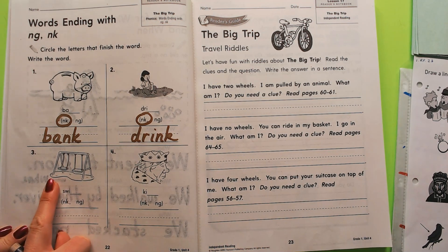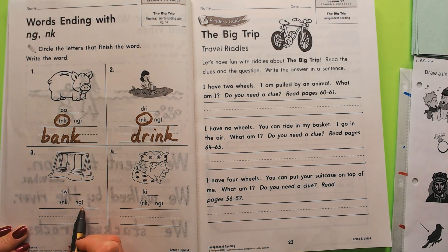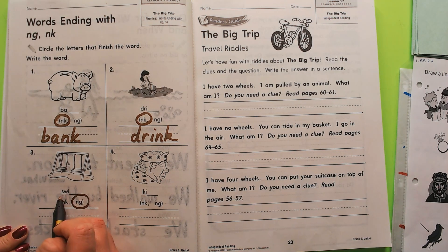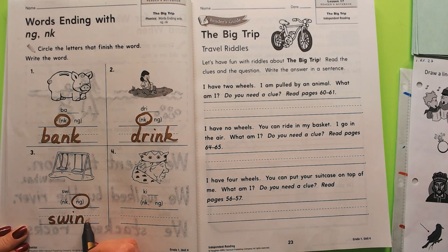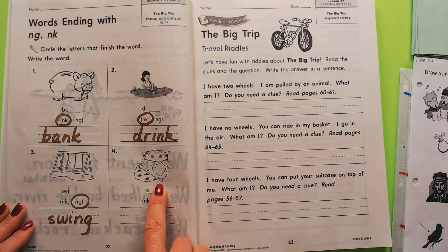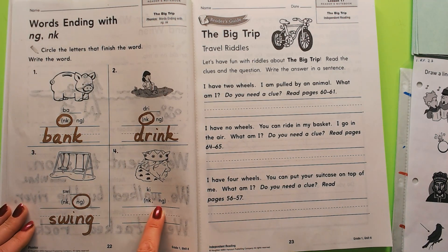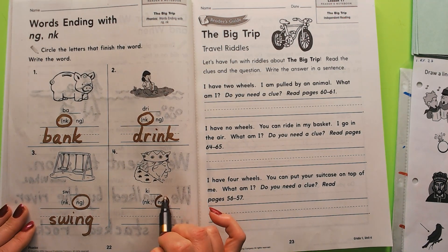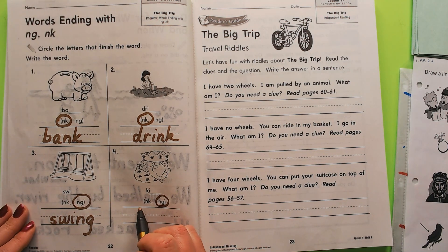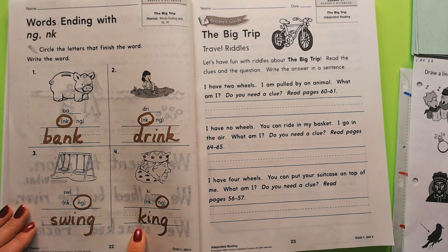This is a swing — S-W-I-N-G — swing. And he's a king. Not kink, but king. So let's circle the NG and write K-I-N-G.